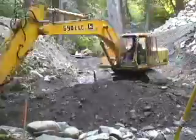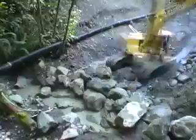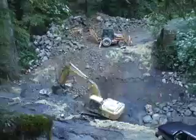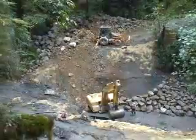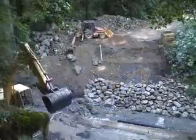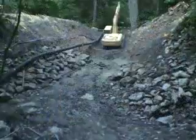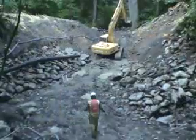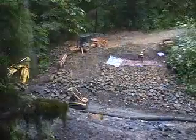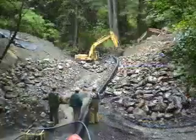After the old culvert was removed, channel reconstruction began. The design at this site called for a Ruffin Channel, which buries a series of rock ribs below the channel surface. This guarantees a channel gradient that will be passable by all aquatic species. Reconstructing the channel and placing the riprap along the banks is a long, slow process.